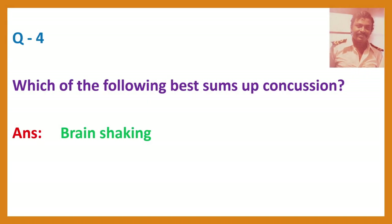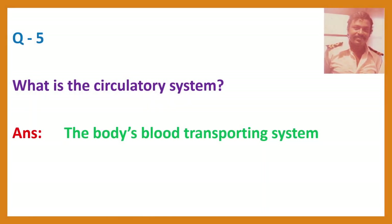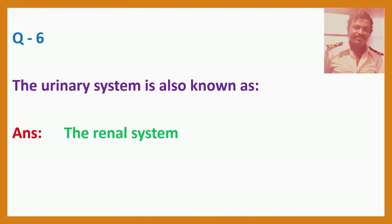Question 4. Which of the following best sums up? Question 5. What is the circulatory system? Question 6. The urinary system is also known as? Answer: The renal system.